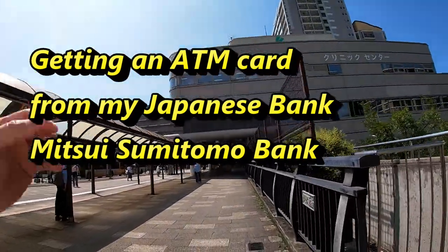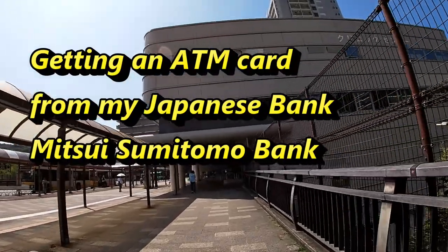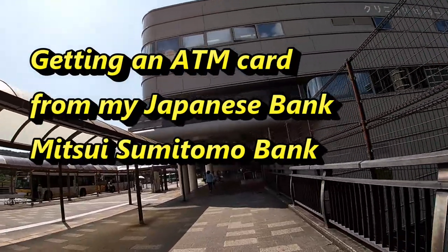Hi everyone, it's James. I'm going to Mitsui Sumitomo Bank, SMBC, to get a new ATM card.